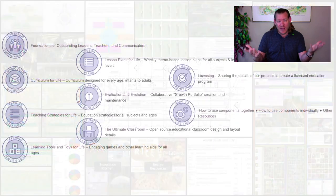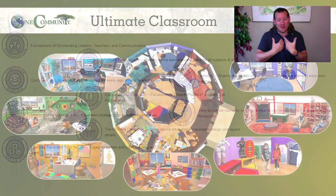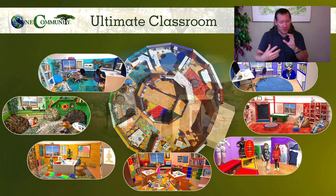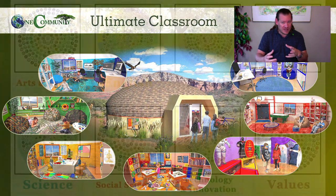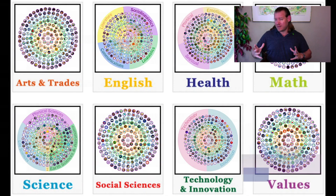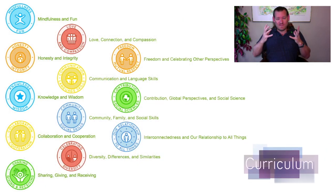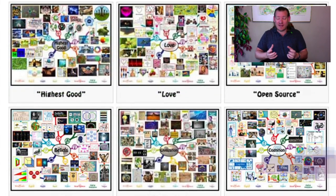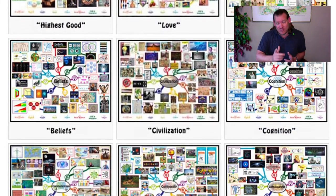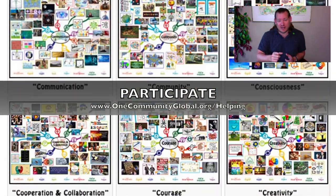What better way to invest our time and energy? I want to live this way and demonstrate what's possible, because the more fun we're having, the more enjoyable, the more amazing the food we're eating, the cleaner the water, the air, the environment, the more enriching and abundant what we're creating — the more we share it, the faster it will spread, and the faster it spreads, the faster we can achieve that tipping point and reach global sustainability within our lifetime.